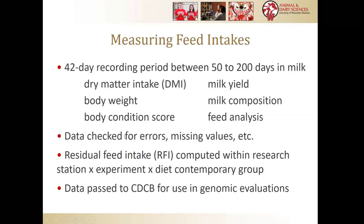Lots of time is spent checking for errors and missing values. No data are perfectly clean, and we have challenges no matter what system — whether you're using manual weigh-backs or an electronic system like GrowSafe or Insentec or a tail-gate system. We compute residual feed intake within research station, within experiment, and within contemporary group, and that forms a cohort in our studies. Sometimes everybody gets the same feed; sometimes we have different diets, and if so we separate those into different contemporary groups. We have cows from Wisconsin, Florida, and elsewhere, so we have to account for differences in heat stress or cold stress. Data now pass routinely to CDCB for use in genomic evaluations.